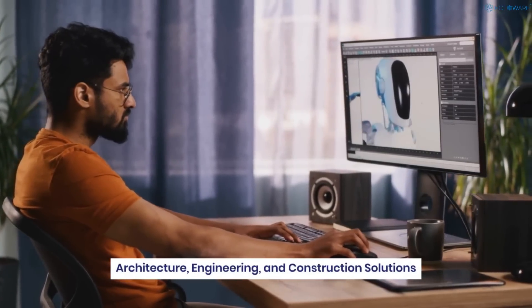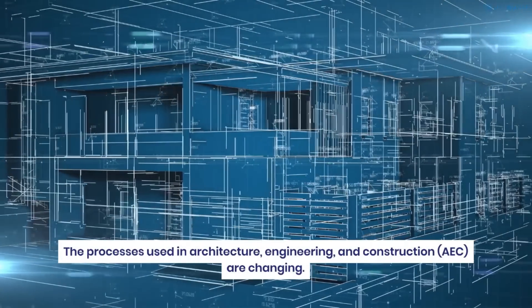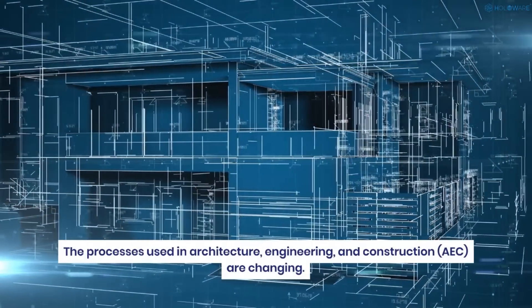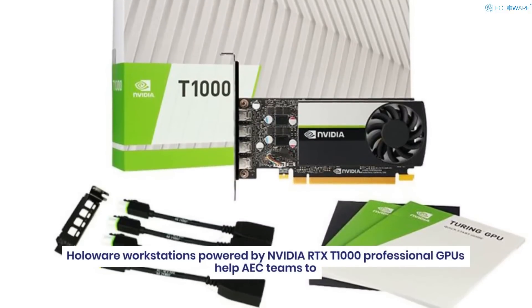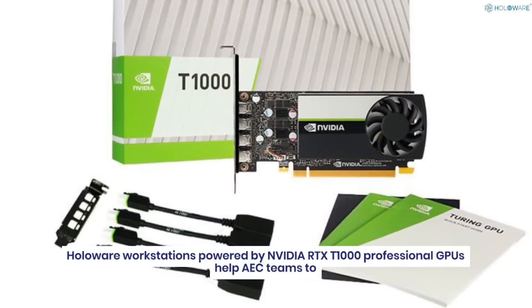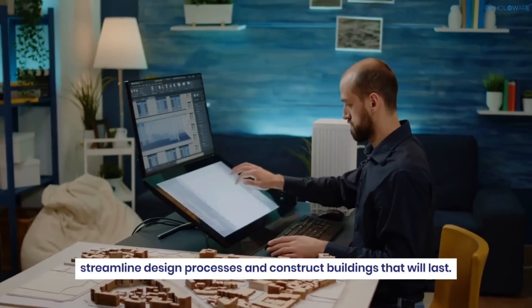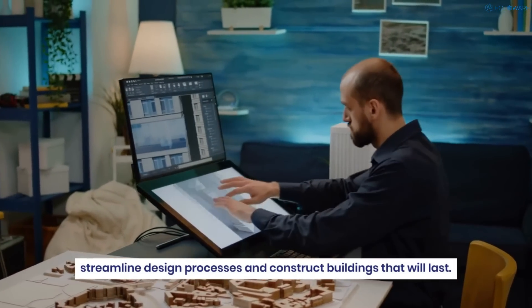Architecture, engineering, and construction solutions: the processes used in architecture, engineering, and construction are changing. Holoware workstations powered by NVIDIA RTX 1000 professional GPUs help teams streamline design processes and construct buildings that will last.